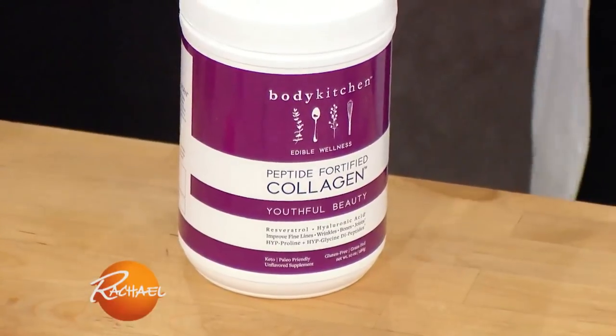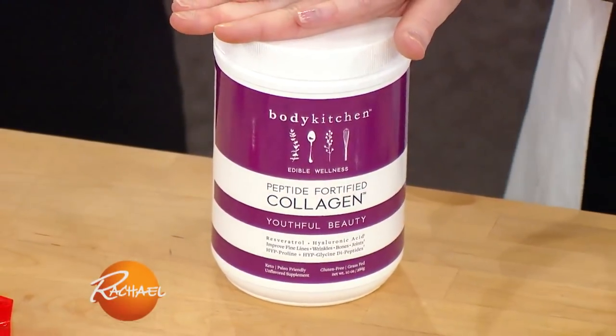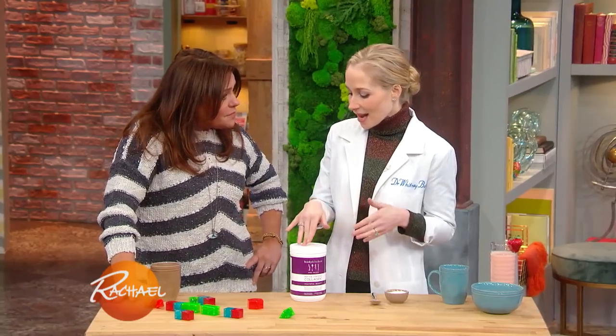What are you obsessed with? One of my favorite things right now is this collagen powder by Body Kitchen. This brand — I actually partnered with them because I did a ton of research. They had the most groundbreaking science and technology in the collagen space.